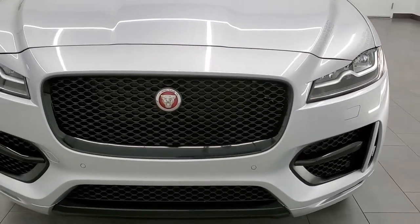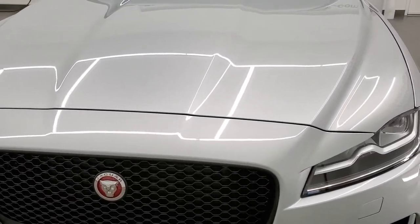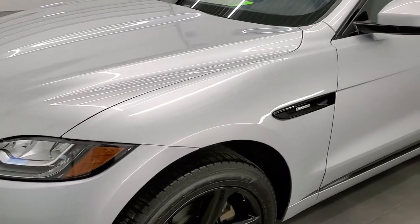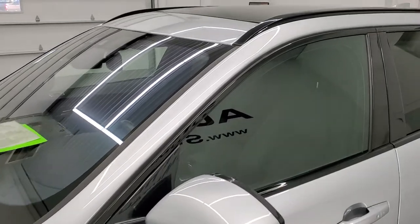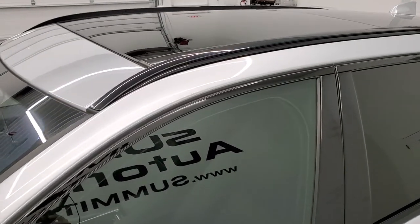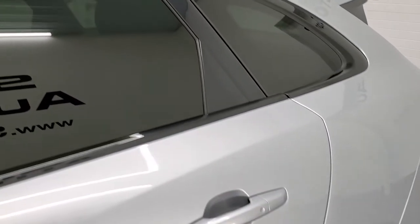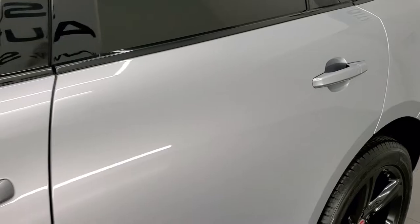Indus Silver Metallic is the color — not sure if that's named after the river in Asia or the constellation or something completely different, but Indus Silver Metallic is the color. We shoot all of our videos in 1080p, 60 frames per second, so if you have HD capabilities on your computer, tablet, smartphone, or television, turn them on right now because it is your best way to check out the quality and condition of the vehicle before seeing it in person.